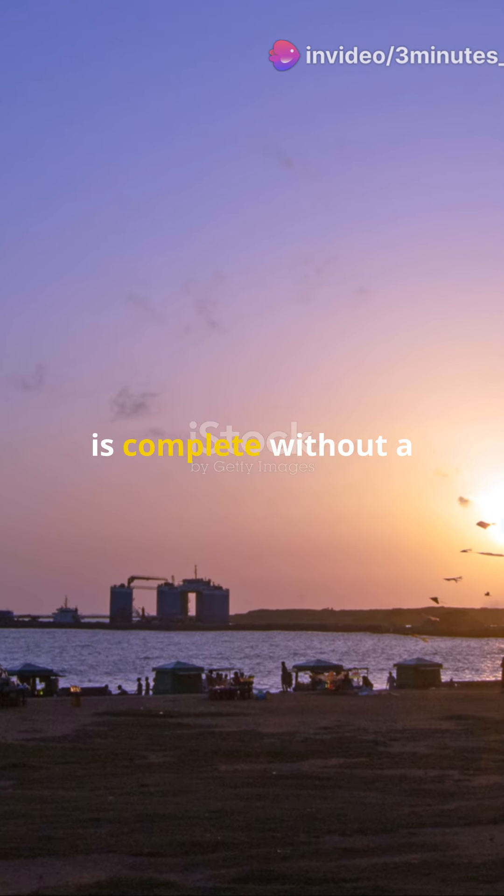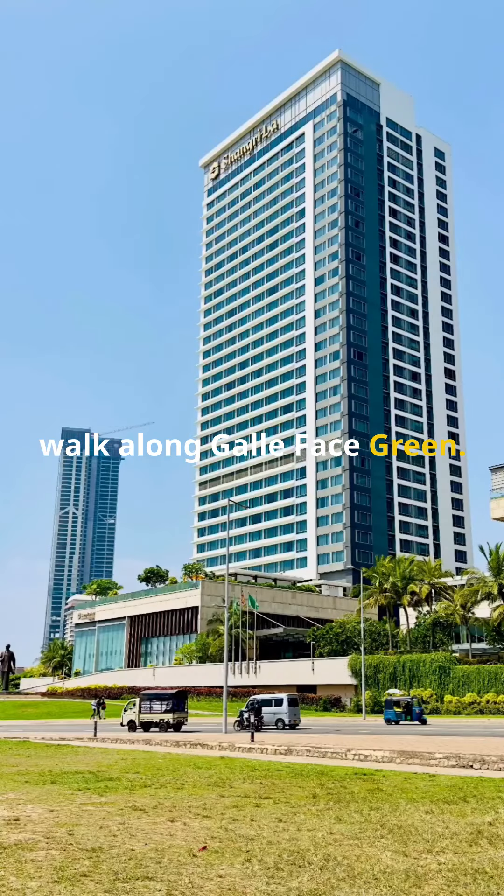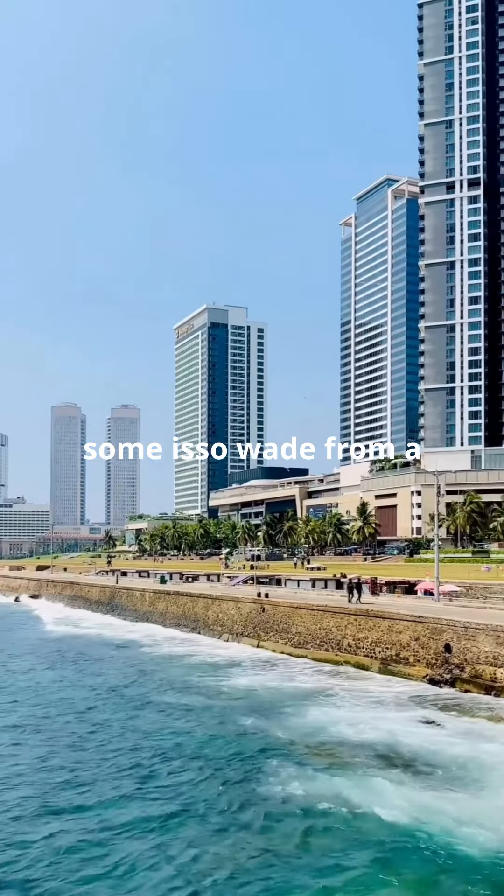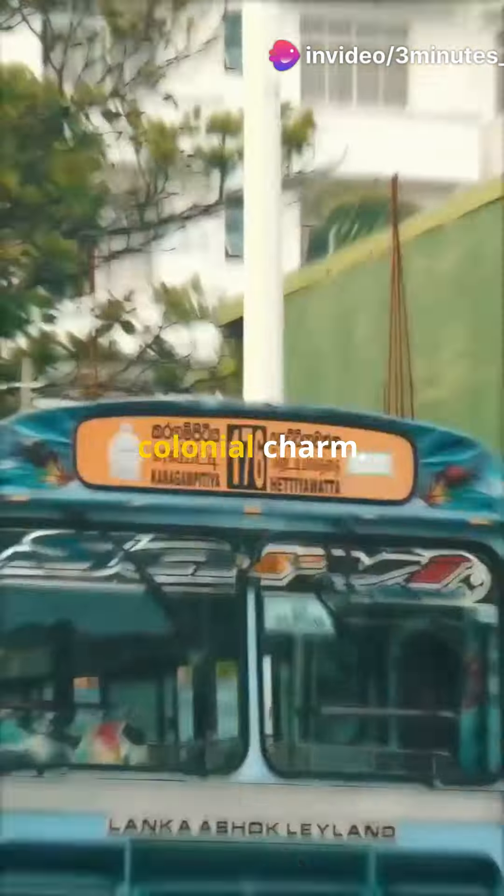No visit to Colombo is complete without a walk along Galle Face Green. Feel the breeze, watch the sunset and maybe snack on some Isso Wade from a beach vendor.